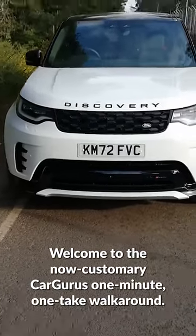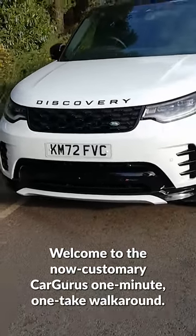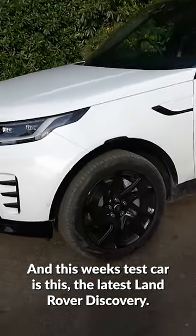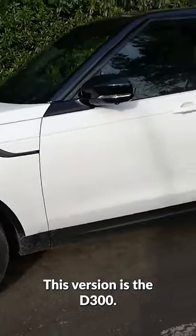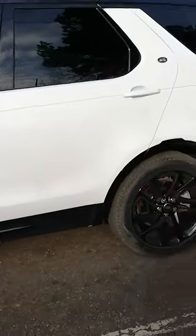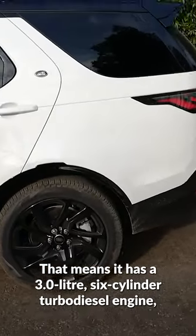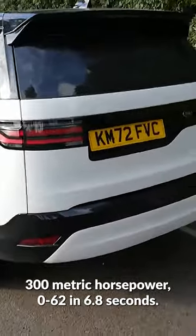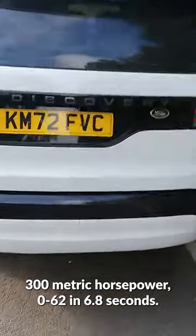Welcome to the now customary CarGurus one-minute one-take walk-around, and this week's test car is the latest Land Rover Discovery. This version is the D300, that means it has a three litre six-cylinder turbo diesel engine, 300 metric horsepower, 0-62 in 6.8 seconds.